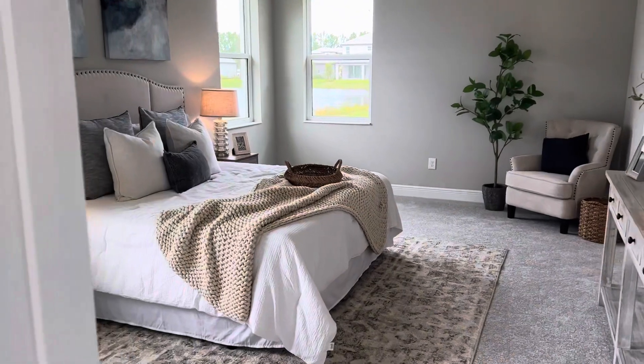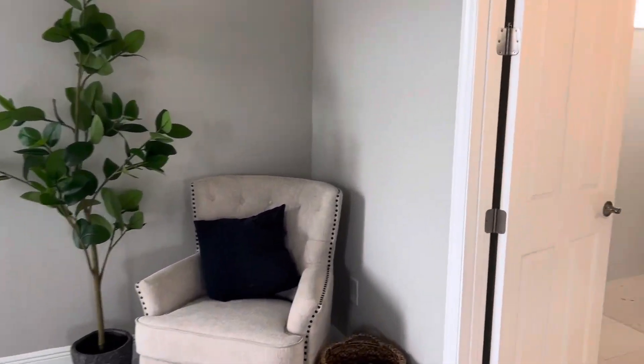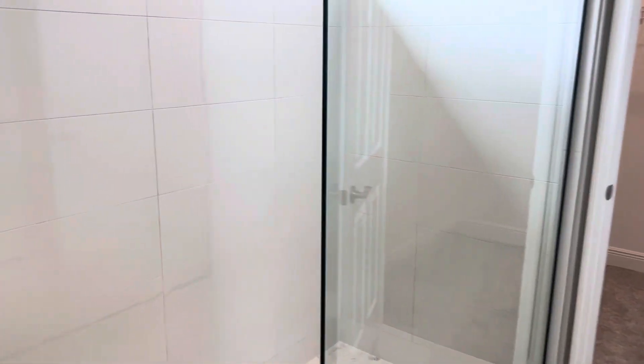Huge owner's retreat here. Walk-in shower. Wow.